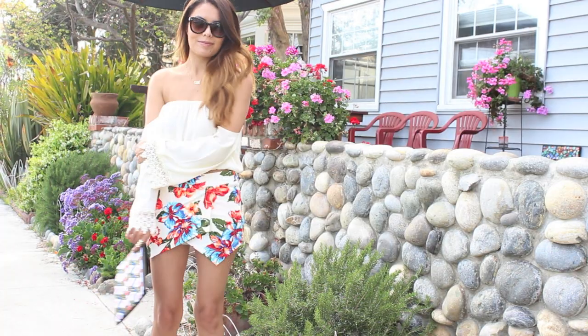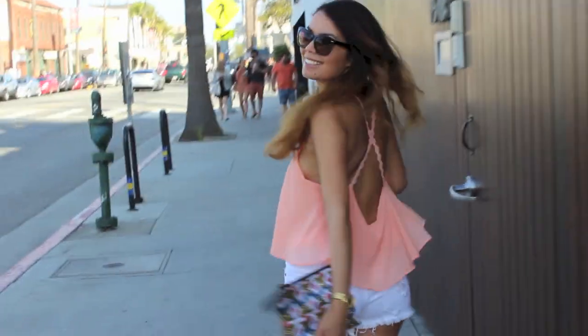In today's video, I'm going to be showing you four looks that you can wear this spring. So let's get started.